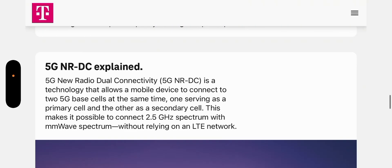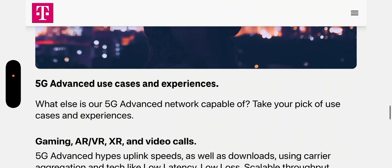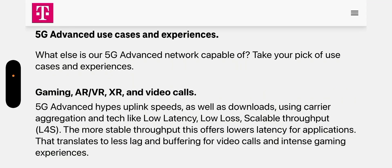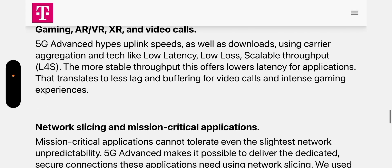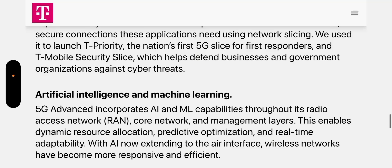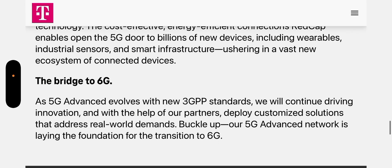Here it explains carrier aggregation. T-Mobile is starting to roll out 5G NR-DC — they don't have a lot of millimeter wave deployed, so you probably won't see that in many cases. Gaming, AR, VR, XR, and video calls are also going to be part of 5G Advanced. T-Mobile already has L4S in the network today and they're just going to scale and advance that, along with network slicing and mission-critical applications.